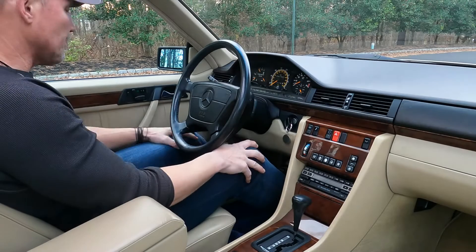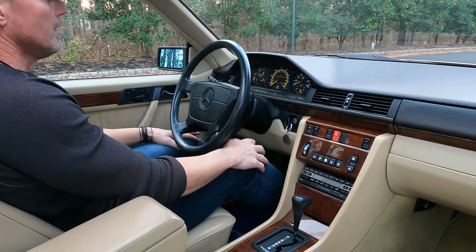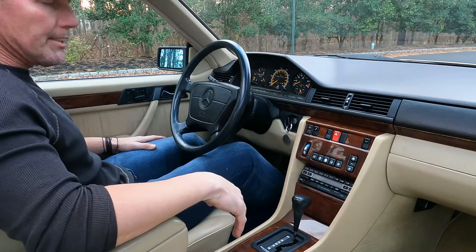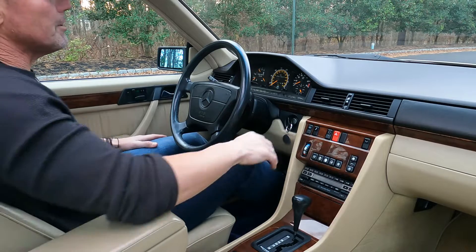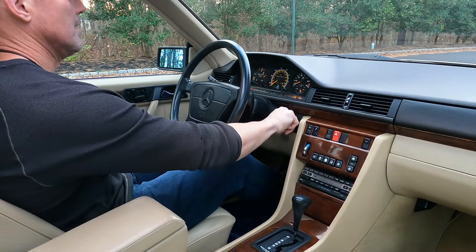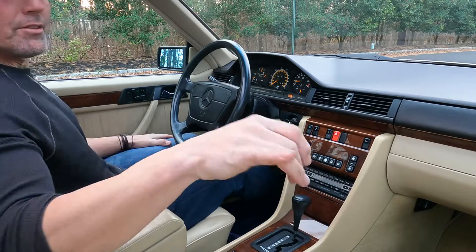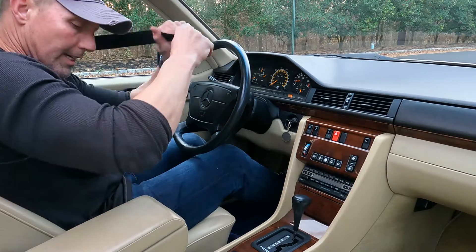Hey, good afternoon. It is Saturday, December 5th, about 3:20 in the afternoon. I'm going to take out this 1993 Mercedes-Benz 300 CE for a short test drive. You can see both seat belt presenters — both the driver and the passenger side — are in perfect working order.